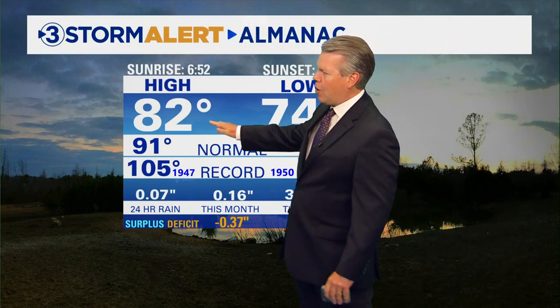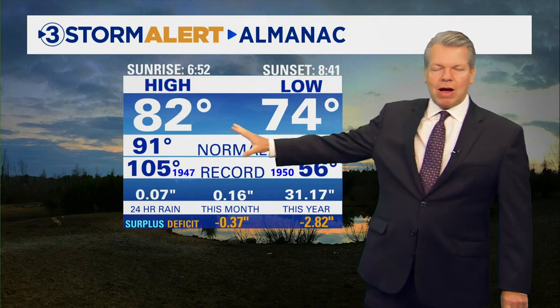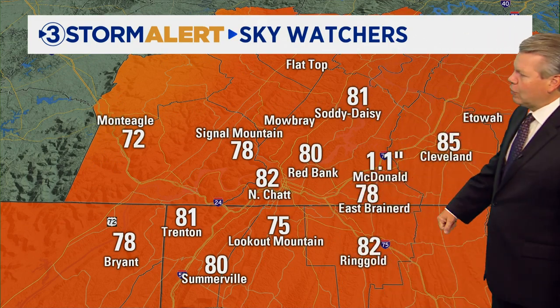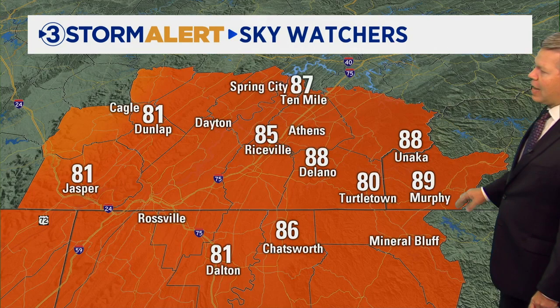That is where we are right now. 74 degrees was our low this morning. The clouds and light showers kept us well below the average high of 91. So 82 the high in North Chattanooga as well, 81 in Trenton. Looking at McDonald, Frank reported 1.1 inches of rain there. 81 Soddy Daisy and 85 in Cleveland.